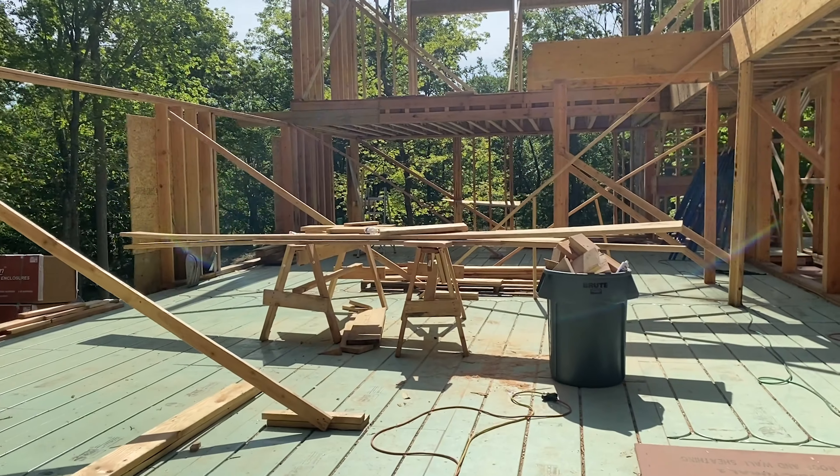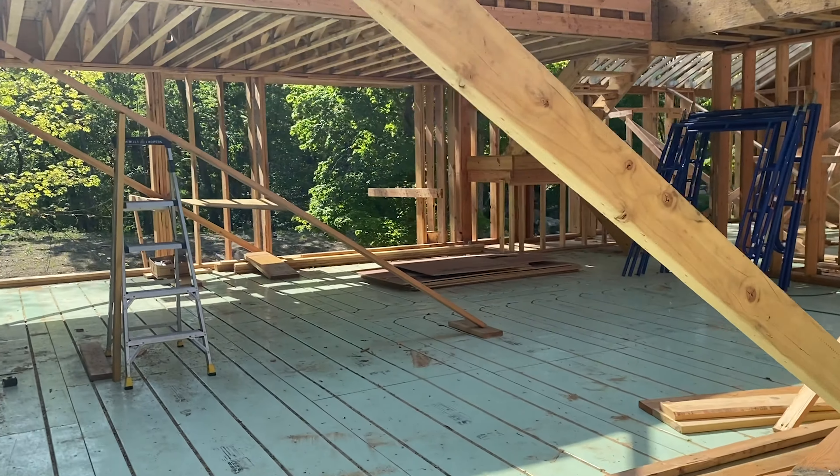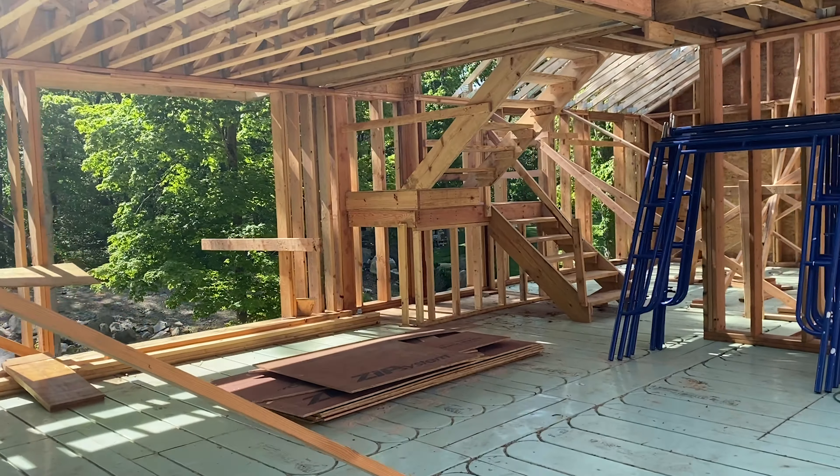Julie with WarmBoard, and today I'm on site in Cos Cobb, Connecticut. This home is using over 5,000 square feet of WarmBoard S, and as we look around today I want you to notice how the second story exterior walls are being braced right into the surface of the WarmBoard. It's business as usual for these framers.